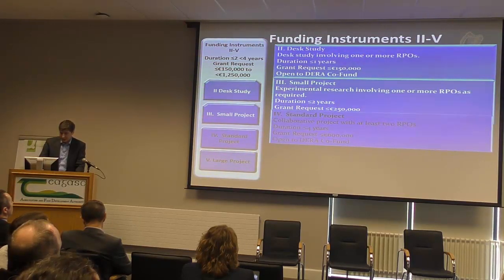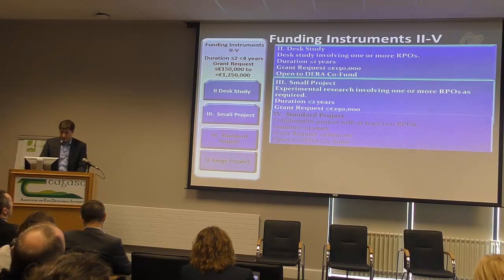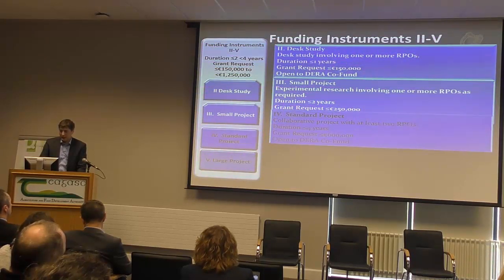We have the standard project, which requires two or more RPOs, is a four-year duration worth €600,000, and is open to DRA co-funding. That's starting to get into a higher level of research and more collaboration, and of course the expectation of quality has to be reflected in the collaboration and the scientific substance.